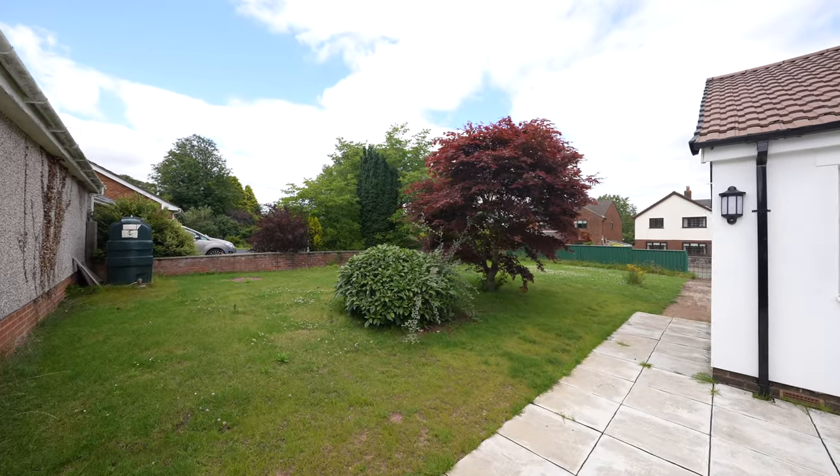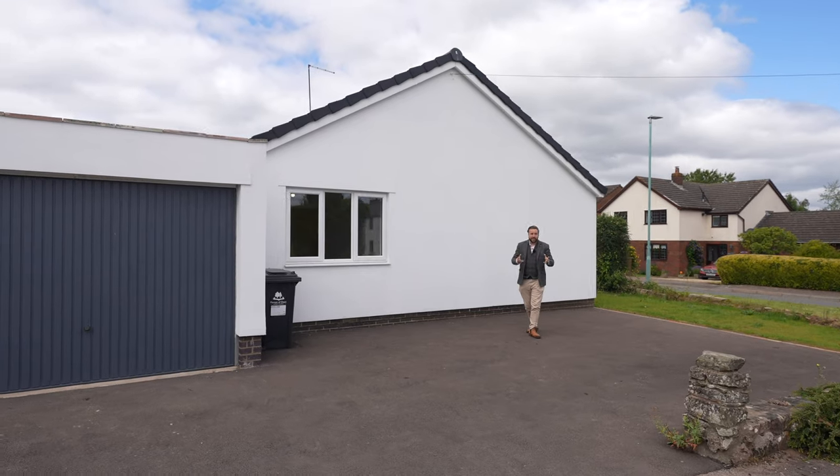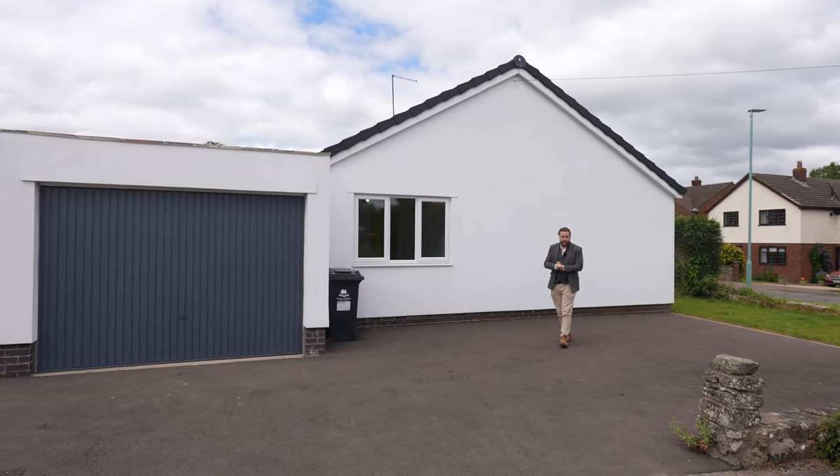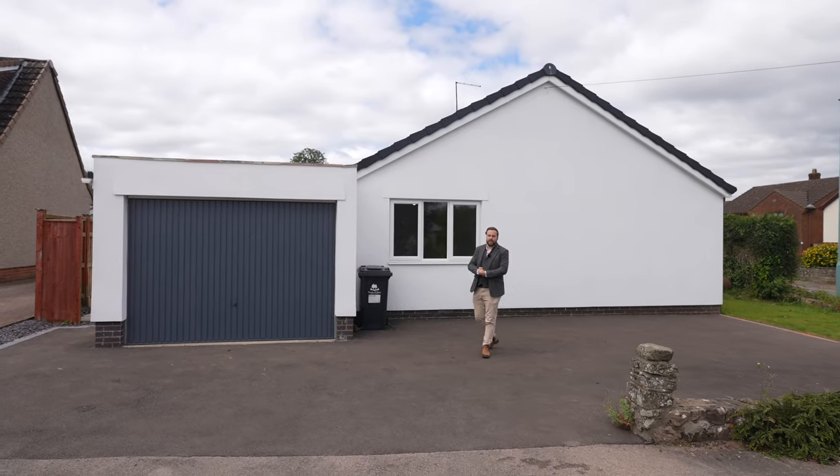The beauty of this bungalow is that it could be perfect for someone looking to retire or for a family, as there are so many amenities nearby. So if you think this could be your next property, why not get in touch and arrange a viewing with one of the team.